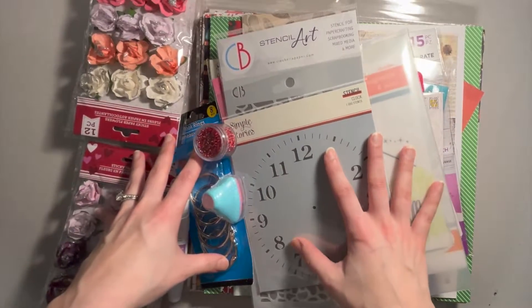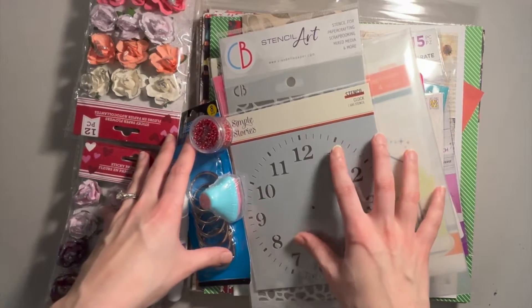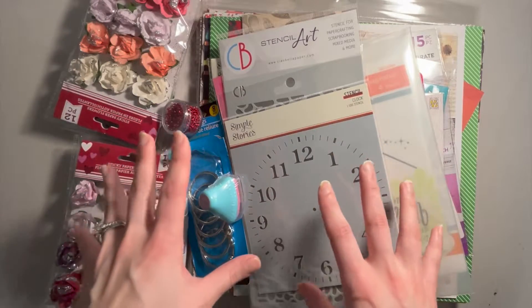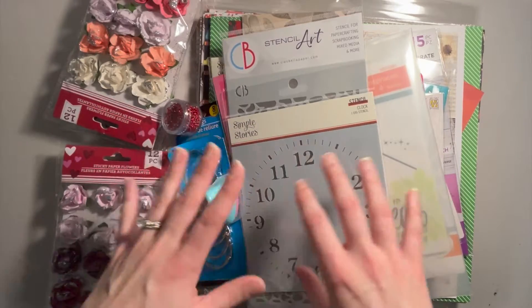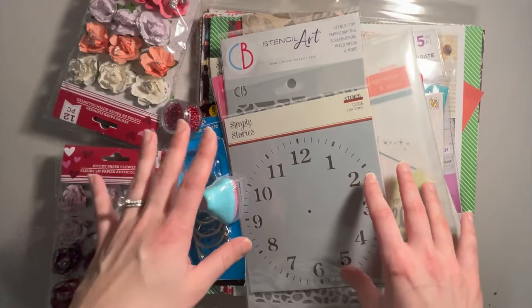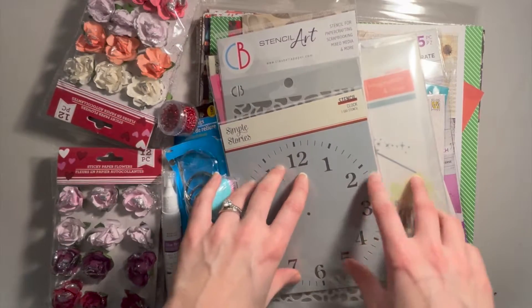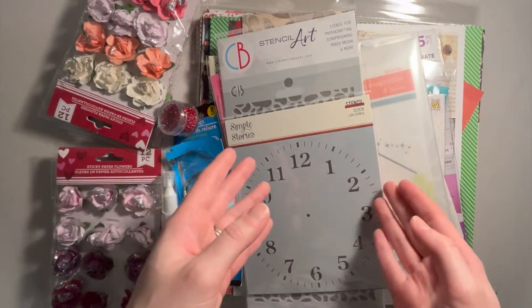Hello and welcome back to my channel, or welcome if you're new here. My name is Breanne from Beyond Variation and in today's video we have a crafty haul of some items that I picked up recently. Majority of these items came in a mystery box that I got just after Christmas from a local craft store. There were other goodies included in the mystery box that I'm not hauling because they are kind of mixed media type items that I don't think I'm ever going to really use.